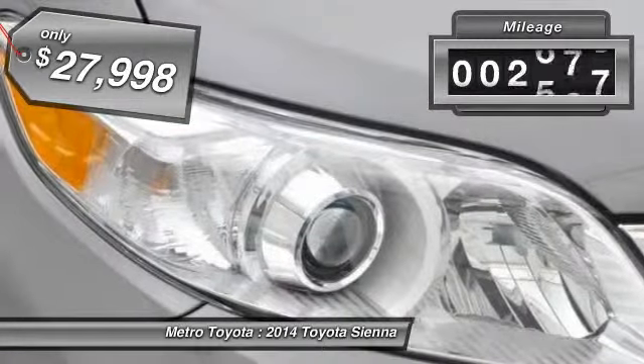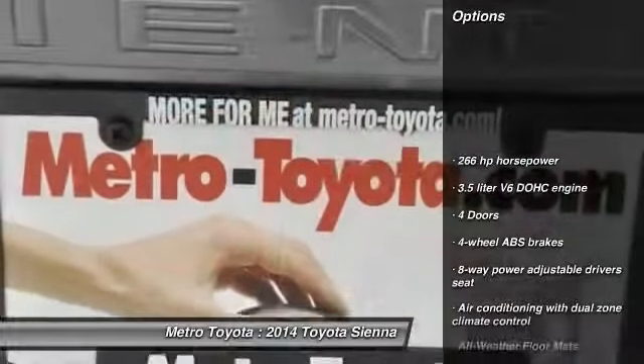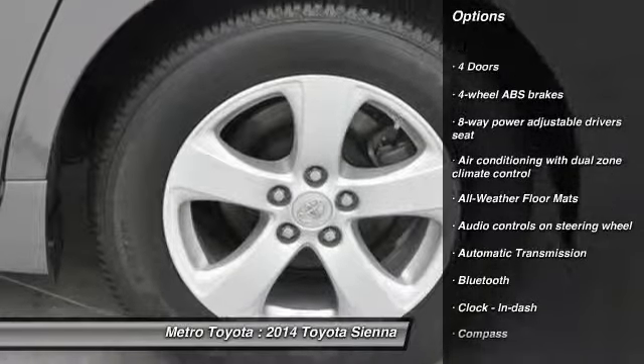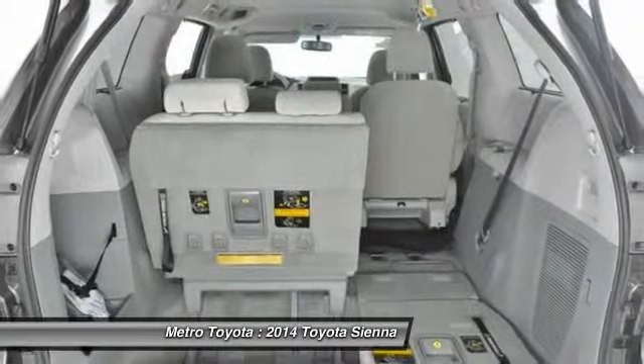This vehicle has less than 3,000 miles. Here are some of this vehicle's great options: traction control, stability control, airbags, driver airbag, automatic transmission, front-wheel drive, cruise control, Bluetooth, floor mats, compass.